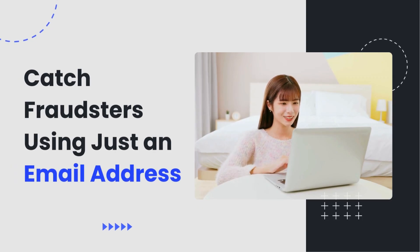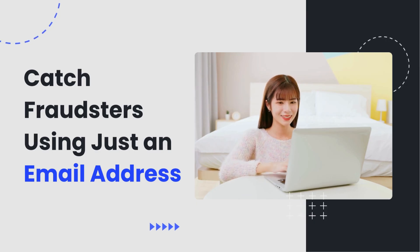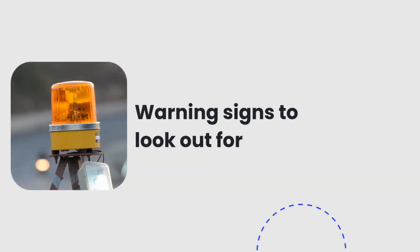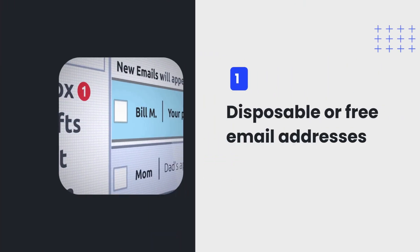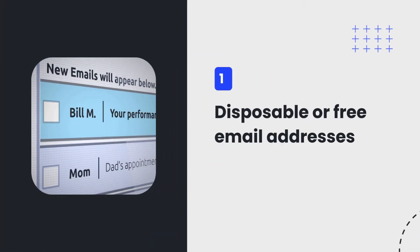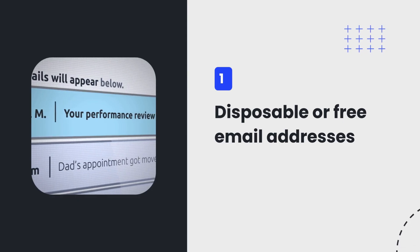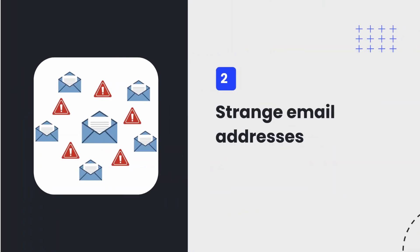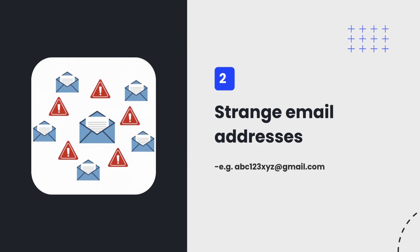Did you know you can spot fraud just by checking the email address on an order? An email address tells you more than you think. Here are a few warning signs to look out for. First, be cautious of disposable or free email providers, as fraudsters often use temporary accounts to avoid detection. Second, look out for strange or meaningless usernames like abc123xyz at gmail.com.